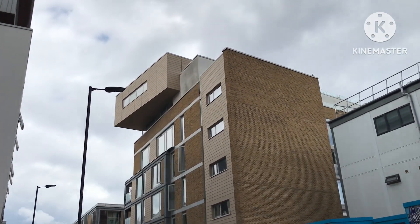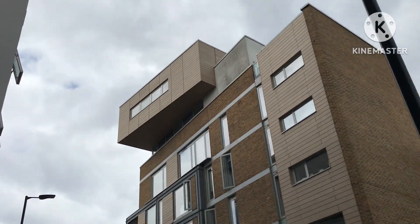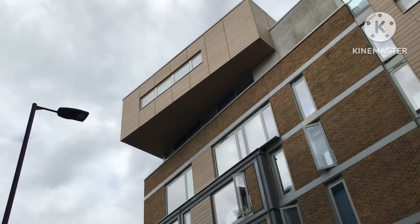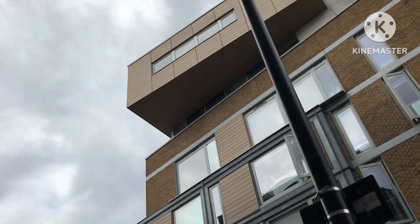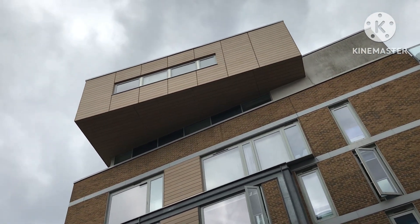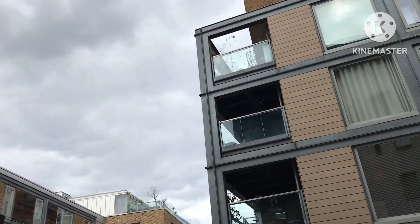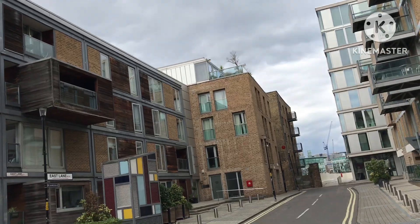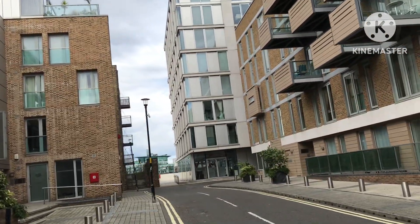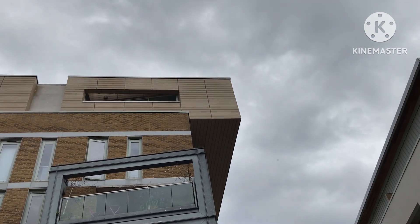This building on the south bank always fascinates me, because I consider it a lesson in how to pinch extra space when building. It's obviously a penthouse apartment, but they've extended the apartment out across the road by several metres. I'm not sure how they got planning permission to do it, but what a clever way to increase the size of an apartment over and above the footprint of the building. A remarkable piece of building work — I love it. You can see how far it comes out from the building line.